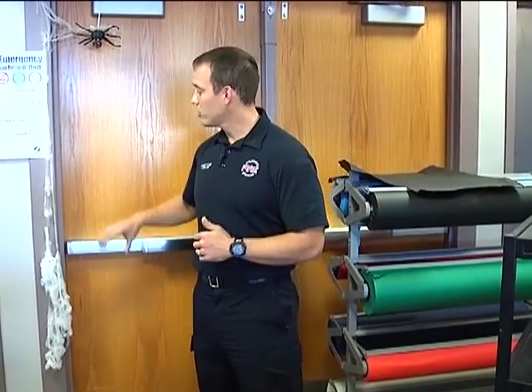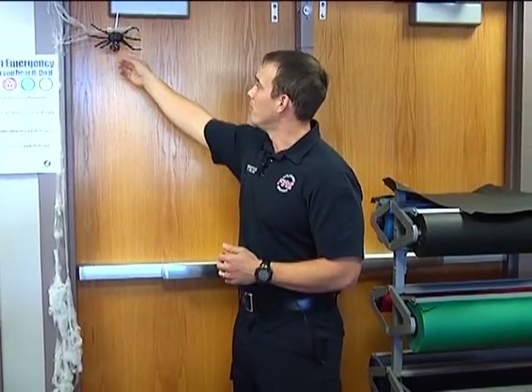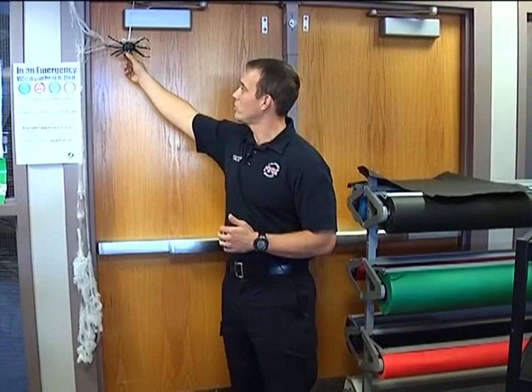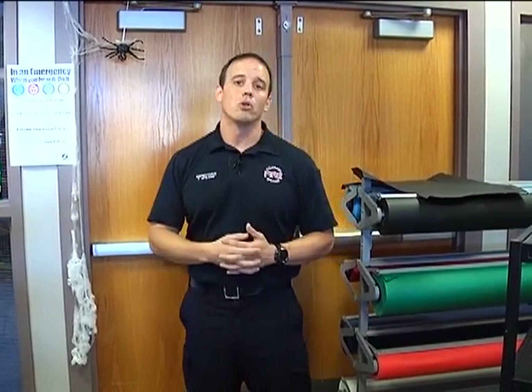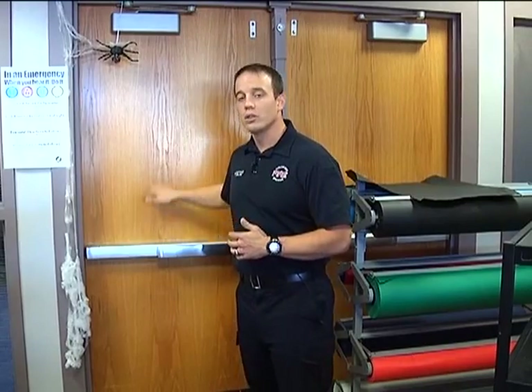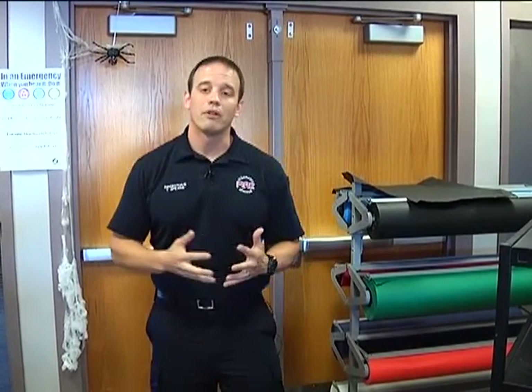In addition to the corridor walls and classroom walls, we also want to make sure that we don't decorate our corridor doors. It's very important that we don't wrap them in wrapping paper, like we see for the Christmas season. We also want to make sure that we don't obstruct the doorway so that people can get in and out in an emergency, because decorations can get pinched within the doorway and prevent that door from closing and latching properly. Keeping these clear prevents the spread of fire.